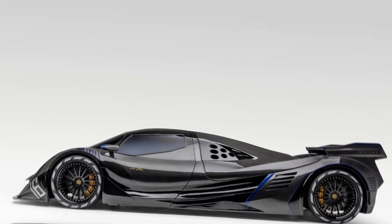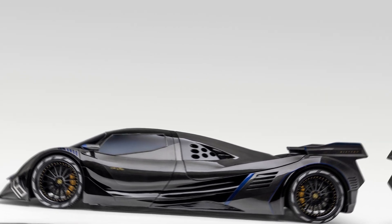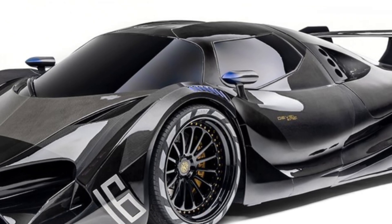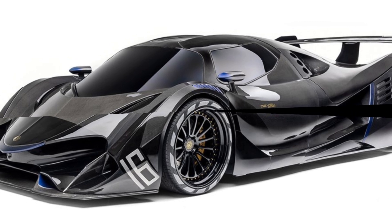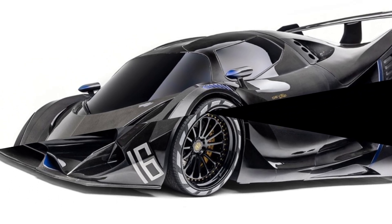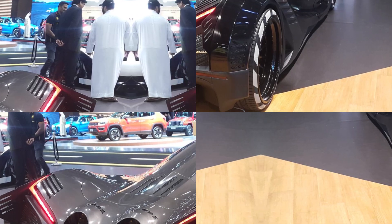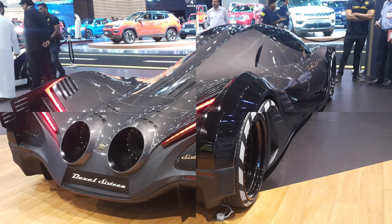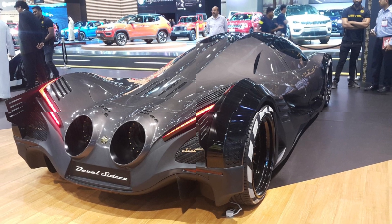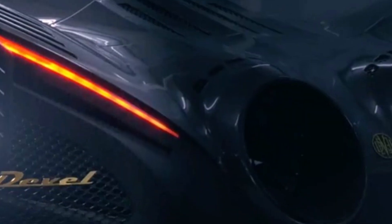There's just one small problem: it only has 8 cylinders. Supercar Blondie had the chance to check it out, but before crying foul on the Devil 16 not living up to its namesake, you'll learn the customer for this first car actually didn't want the V16. Apparently, there could be some issues for that buyer getting a car with 16 cylinders. That's all the explanation we're given, so if anyone knows a part of the world where you can't own a Bugatti, perhaps that's a clue to where this Devil is headed.